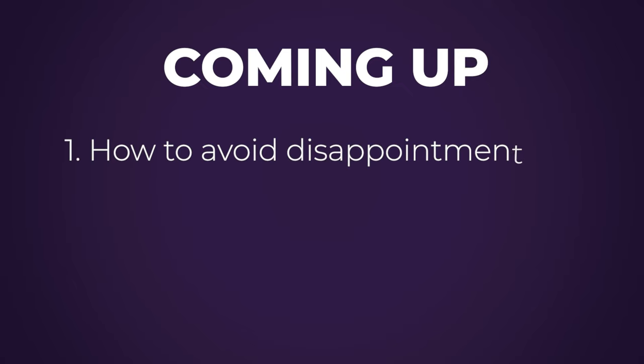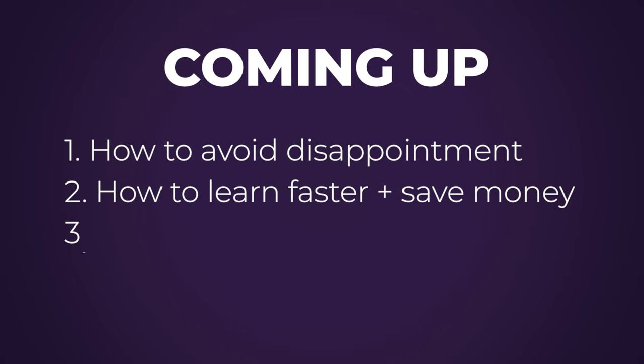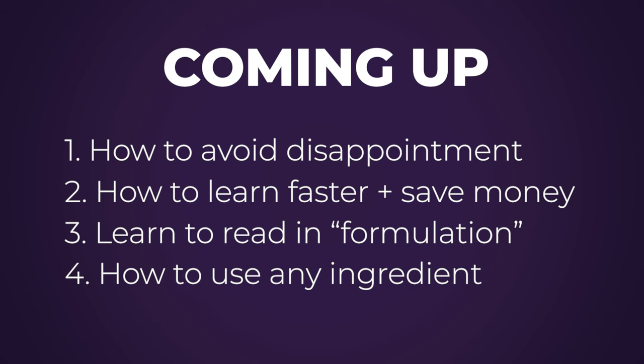I started making back in 2011, and I wasted years of time, way too much money, and a truly embarrassing amount of ingredients before I finally found a system that works. If you want to stop following recipes and start actually formulating, this is the video for you. I'm going to share four essential and cheap habits that will help you become a formulator without pulling your hair out or flushing lots of money down the drain. And most importantly, I'm going to reveal how you can start to see the matrix of formulating so you can learn from every ingredient list and formulation you see. I just wish I'd done all this stuff from day one — it literally would have saved me years. So let's get into it.